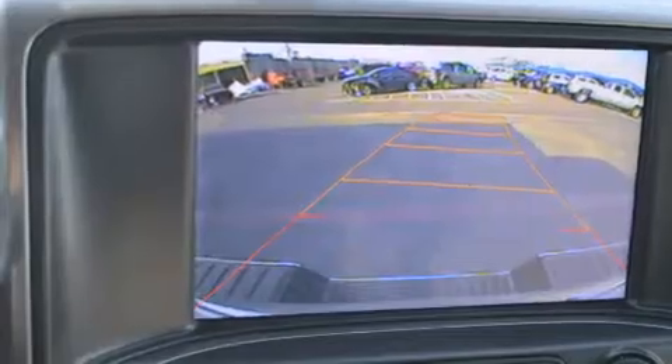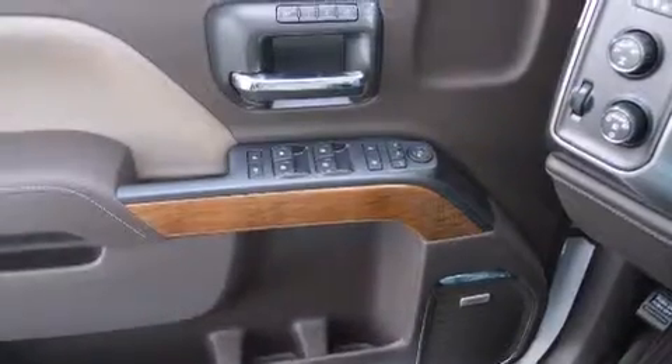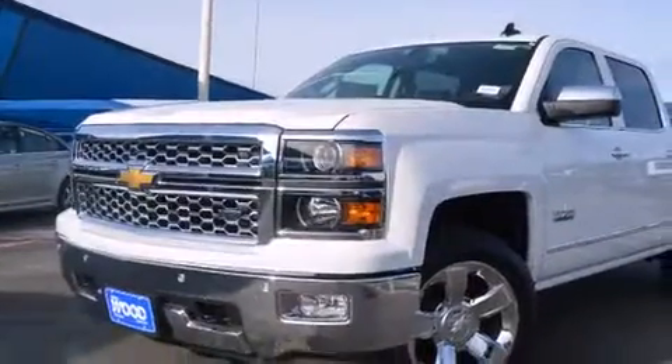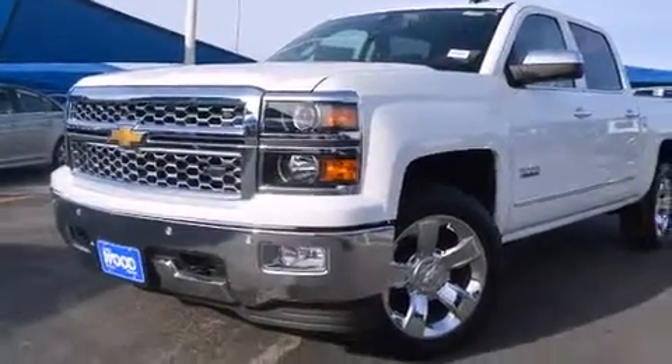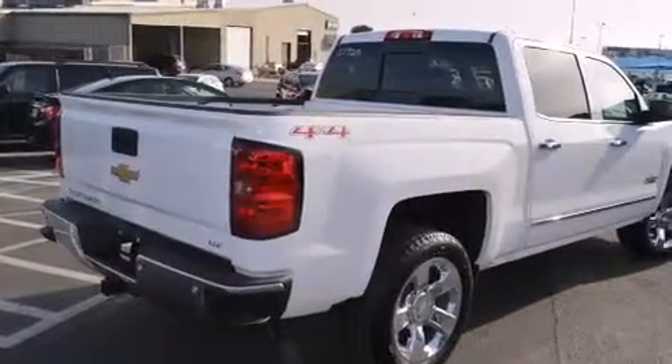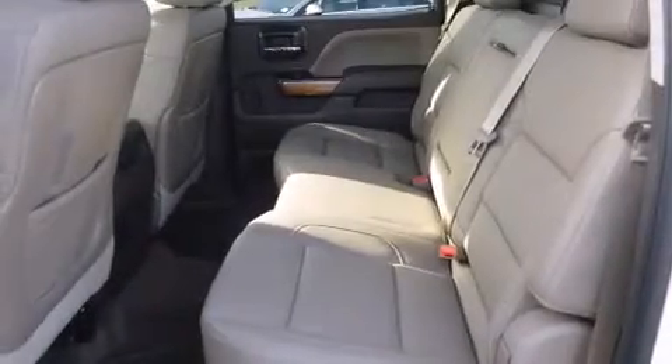The following features are also included: air conditioning with automatic climate control, cruise control, a rear window defroster, a six-speaker audio system, side curtain airbags, child seat safety anchors, rear seat childproof door locks, an anti-lock braking system, a keyless entry system, and an auxiliary power outlet.